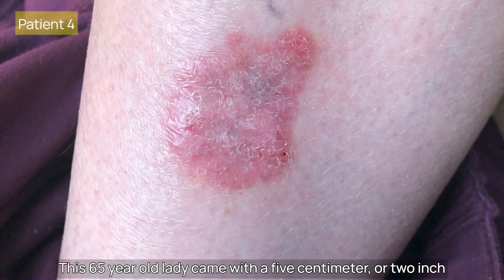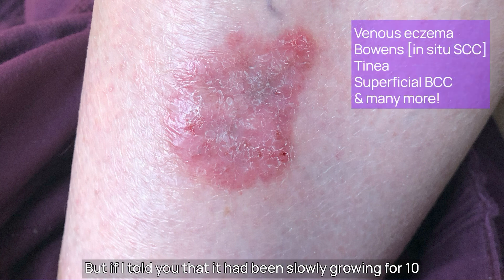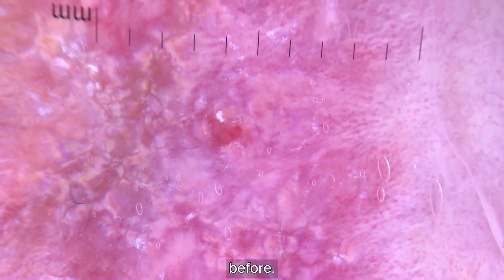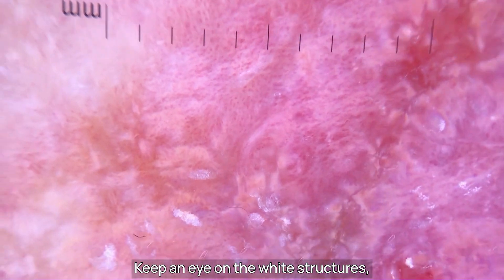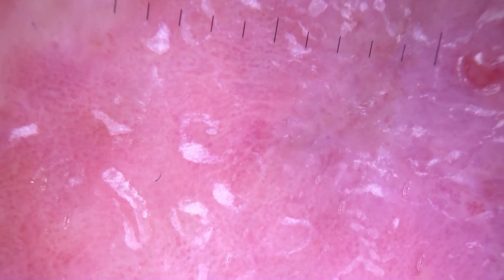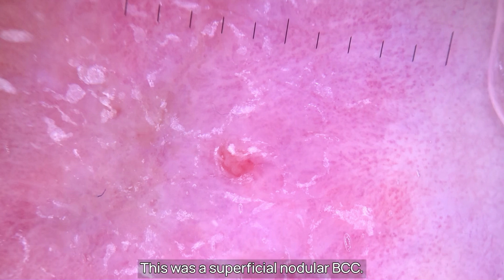This 65-year-old lady came with a 5cm diameter dry erythematous patch on her left lower shin. There's a long list of possible differential diagnoses. But if I told you that it had been slowly growing for 10 years and didn't itch, that might narrow it down a little bit. It probably doesn't look like any BCC you've seen before. Look at the vessels — they look more dot-like within a white stroma than anything else. Keep an eye on the white structures which will flash on and off as I switch between polarised and non-polarised light with an iridescence. These are very small blue-grey globules, and this looks like a small erosion. This was a superficial and nodular BCC on biopsy.